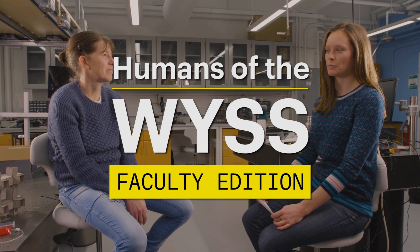Welcome. We are here today with Katia Bertoldi — great to have you here. We are here in your lab, which is very new, which is quite exciting. Why don't you tell us a little bit about what type of research you're doing here?